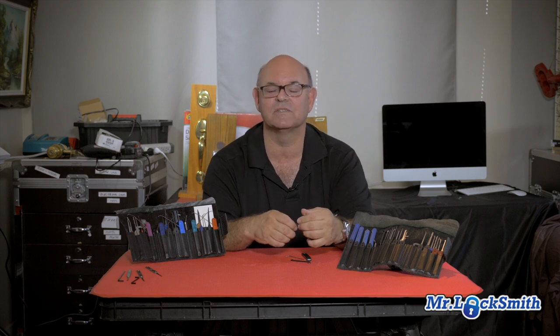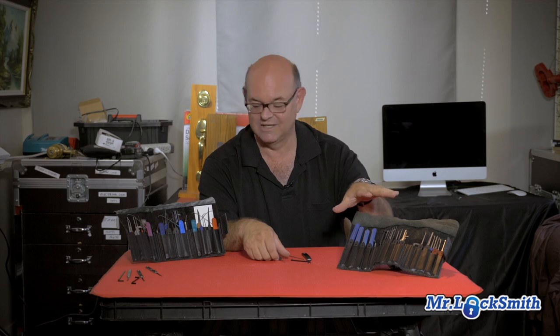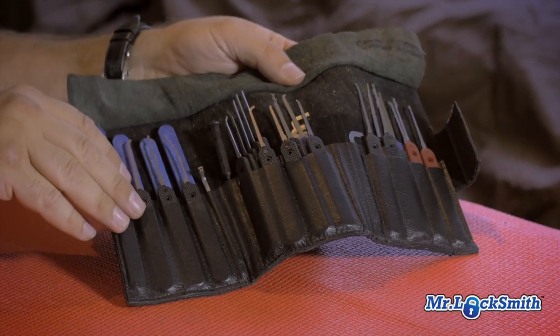On a monthly basis, really I can get by with a couple picks. However, when I have locks that won't pick — I've got mushroom pins that are being stubborn, I've got some problems — then I pull out the arsenal.